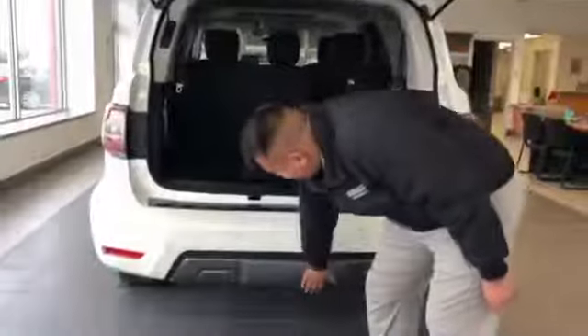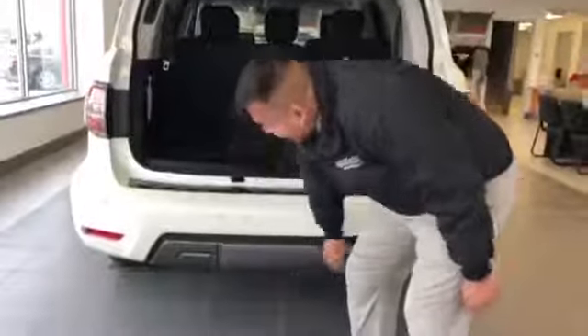The towing package is located below here — you just pop this off and you've got your towing package. So you can pull your camper, your boat, whatever you need.